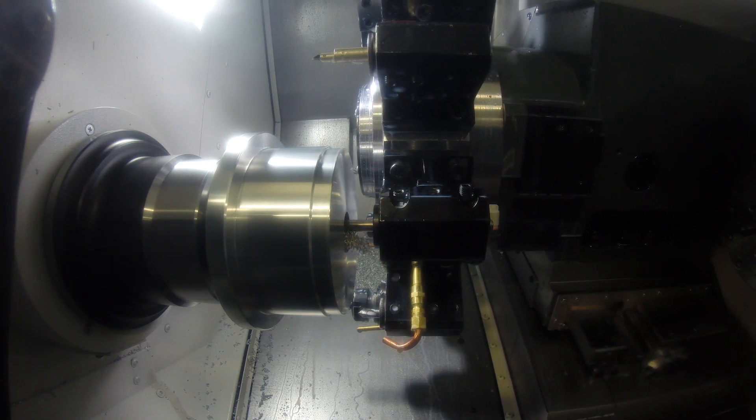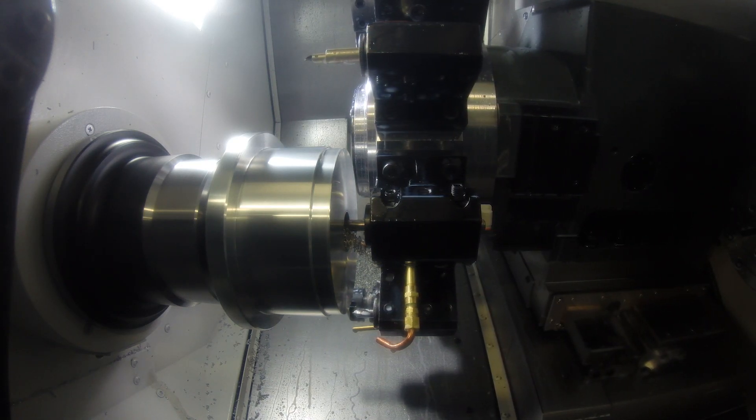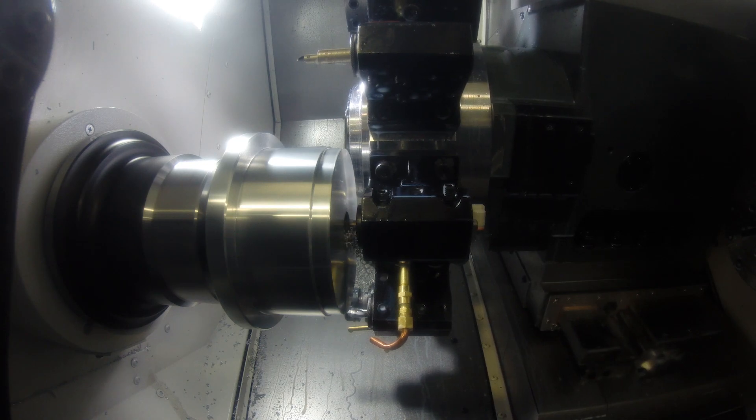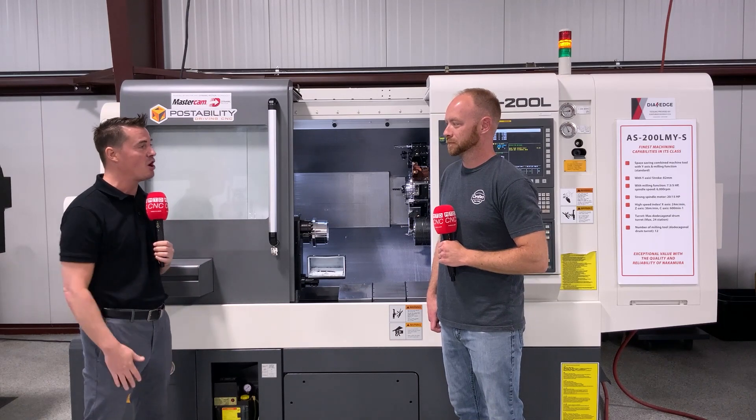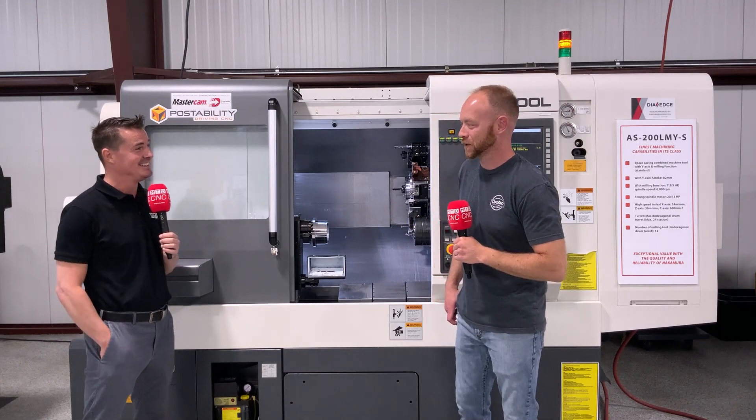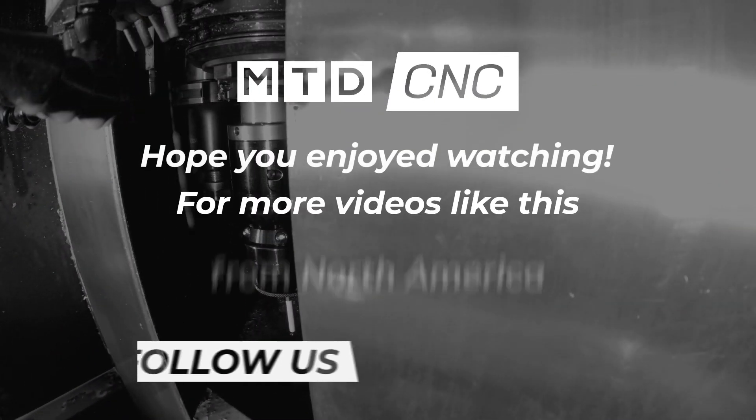Reliability, repeatability, rigidity, lights-out machining — there's so much to this Nakamura. Sean, thank you for sharing your wisdom with MTD CNC and being a part of MTD CNC today. Thanks for having me on.